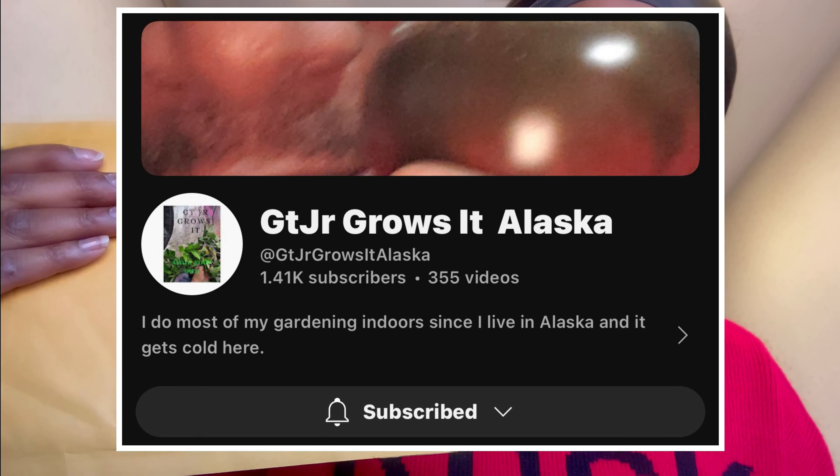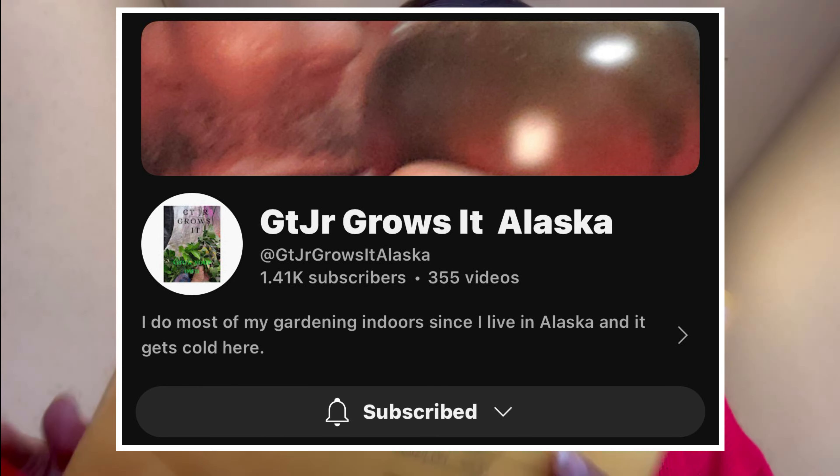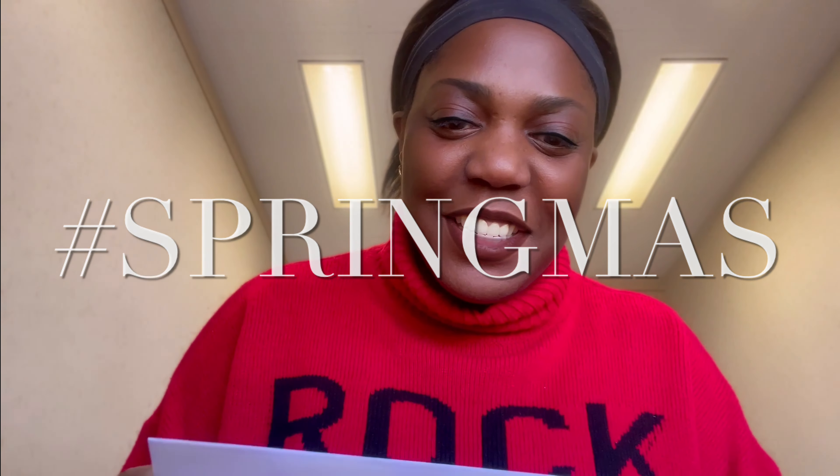The other piece of mail I got is from GT Junior Grows It. I was not expecting this. The letter says hashtag spring miss — I saw that hashtag on YouTube but I didn't follow up, I don't know what it was about. Inside it reads: 'I hope these find a happy place in your garden. Remember to save your own seeds. Great life today. And you made it over an hour. Congrats, Ro. GT Junior.' Oh, how special. Thank you, GT.